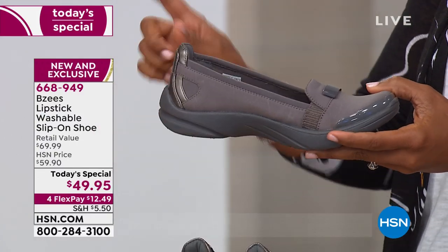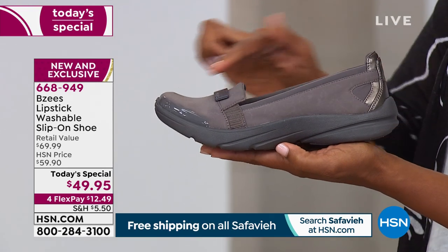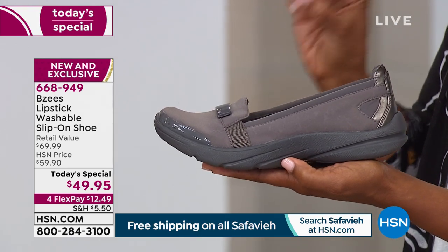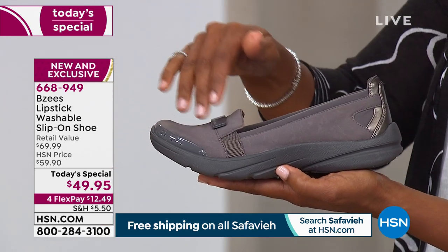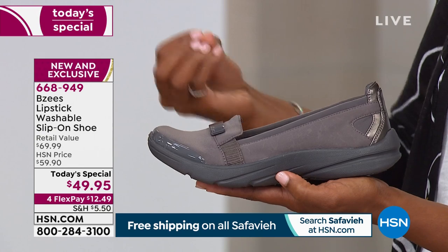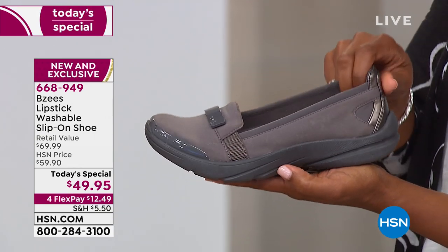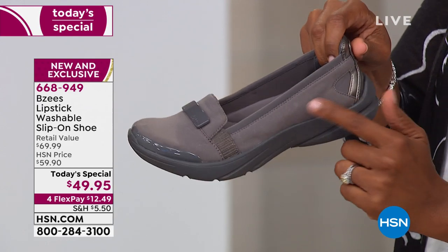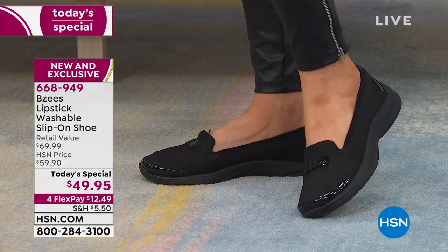Look at that — you saw the black, you saw the navy, you saw the print, but now this beautiful gray color called plum. It's not a bright deep purple — it's a gray that has a little bit of a chameleon quality. It can really lend itself to anything you're wearing. If you want the gray, you order plum. The others are solid black and solid navy.